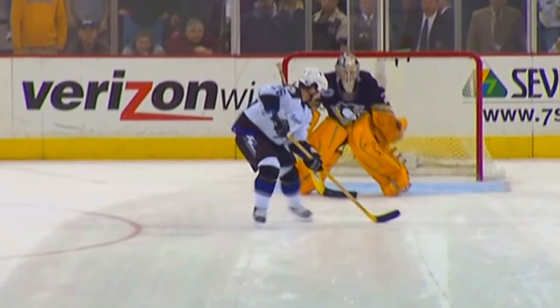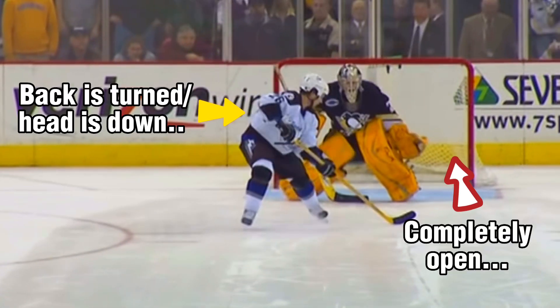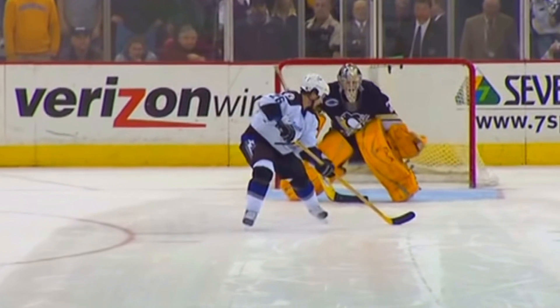As a shooter, it's a tough move to pull off because you're essentially taking away your vision of the goalie by turning your back. Really, the objective is to catch the goalie by surprise — when the shooter turns their back, the goalie's not exactly expecting a quick backhand shot.